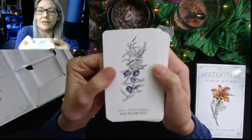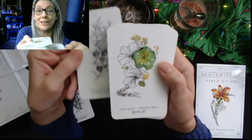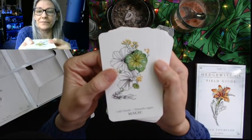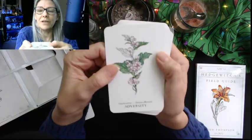Juniper, Juniperus communis — invigorate. Juniper is a wonderful anti-inflammatory. Magic is lady's mantle, Alchemilla vulgaris — isn't that beautiful?